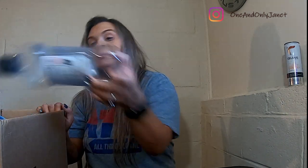Hey guys, welcome back to my channel and welcome to our new setup for the moment. If you are new here, my name is Janet, and today we're gonna do another little box of empties. Let's go ahead and get right into it.